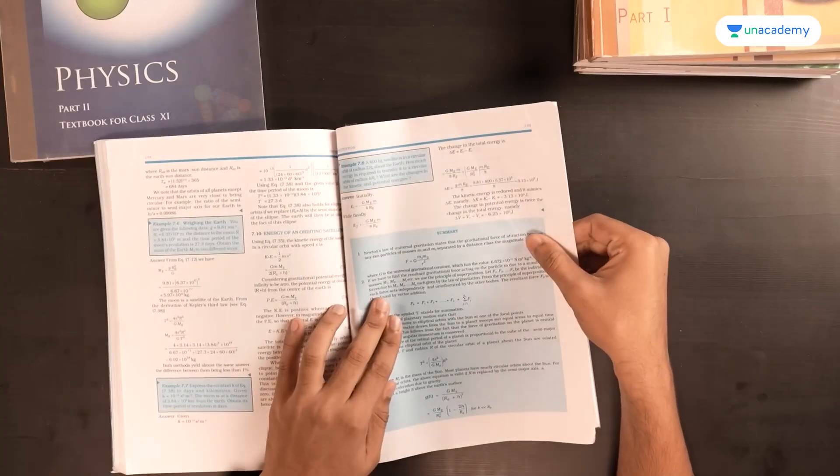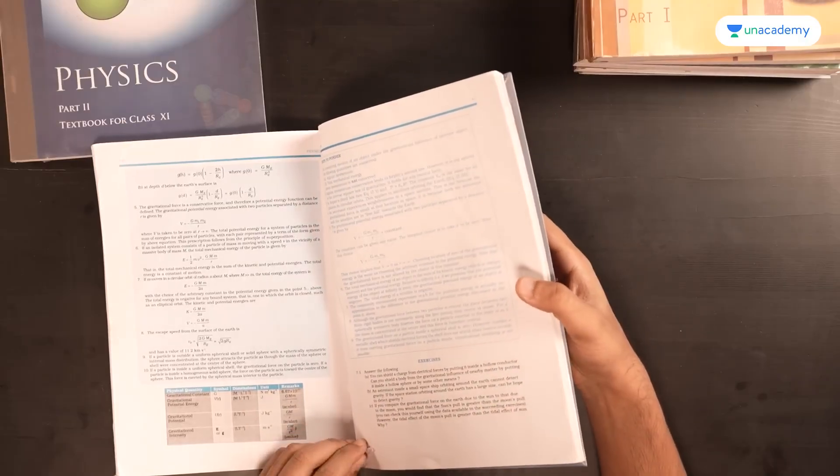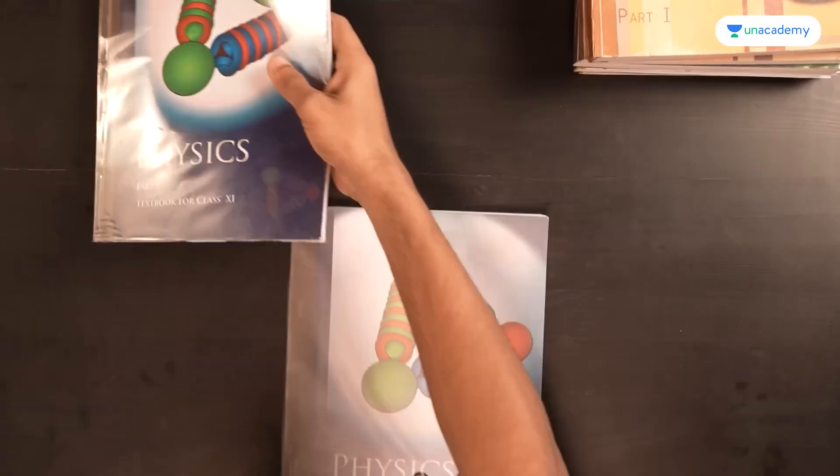Gravitation has very standard formulae and constantly recurring questions and concepts. You can read it from NCERT — Kepler's laws and everything else. Because gravitation isn't usually explored much beyond the realm of NCERT, reading it here keeps things concise and helps you achieve syllabus completion efficiently.